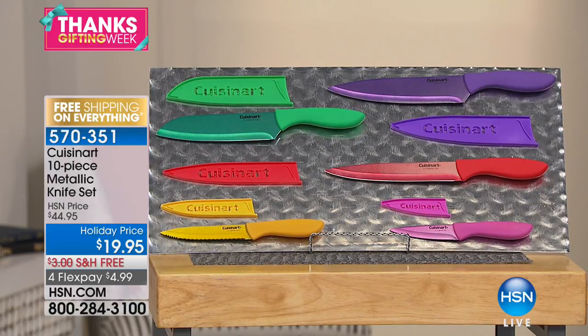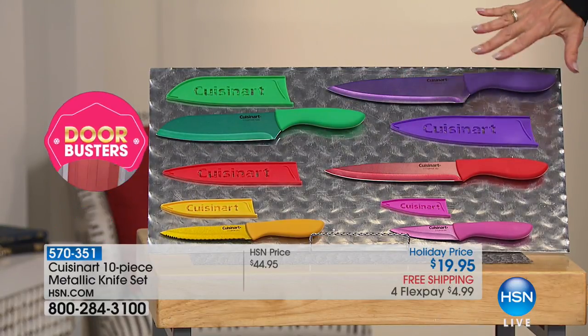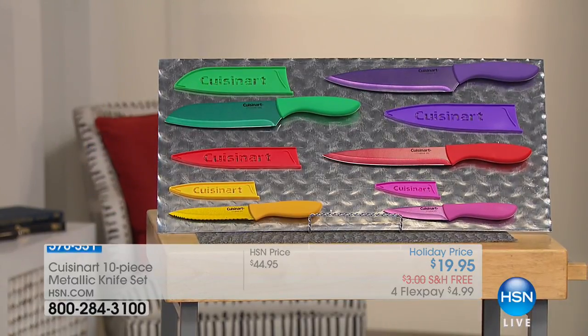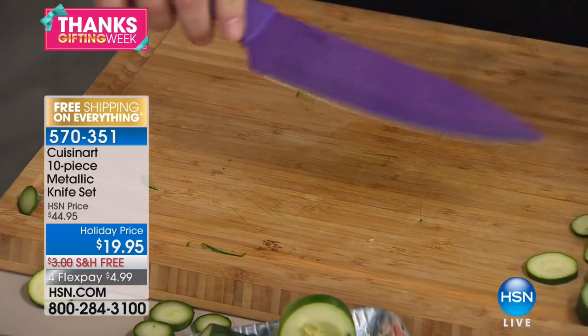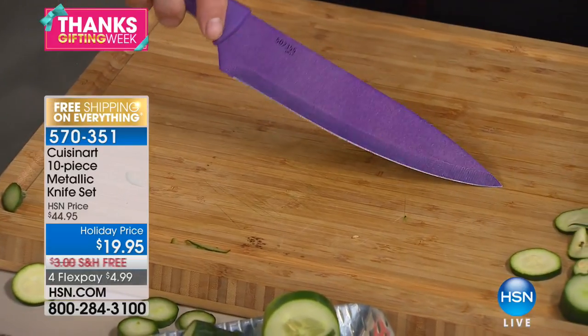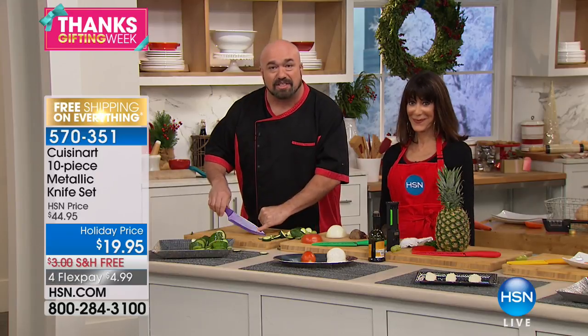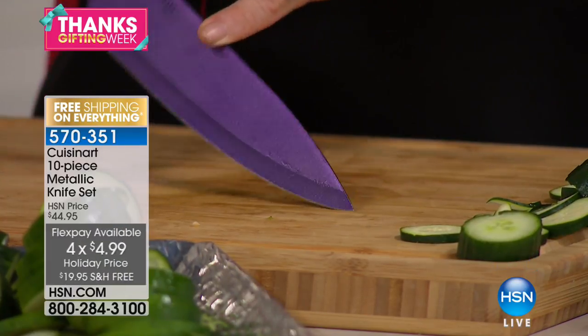Not only are you getting the whole set of knives, but you're getting them with brand new technology — a metallic coating that is 30% stronger than ceramic. Today at $19.95 with free shipping and beautifully color-coded. You get the 3.5-inch paring, the 5-inch utility, the 7-inch santoku, the chef's knife, and the slicer — all of it today at $19.95. That's $4.99 on any credit card, debit card, or PayPal. The blades are sterling stainless steel. Happy Thanksgiving — Cuisinart is giving you a sneak peek at their brand new technology this week.